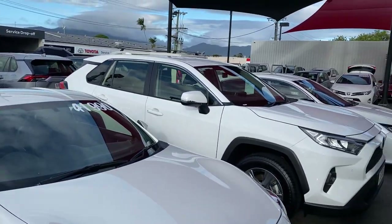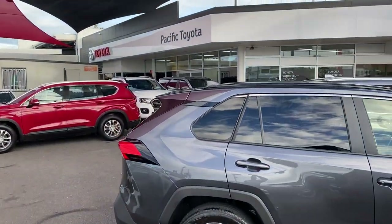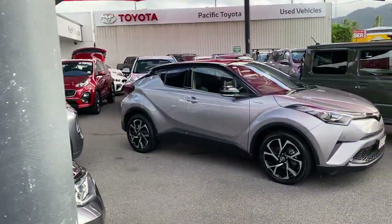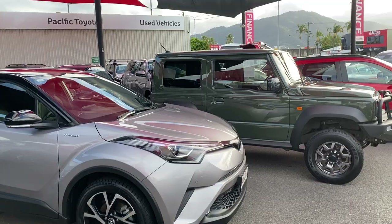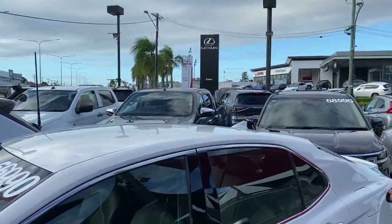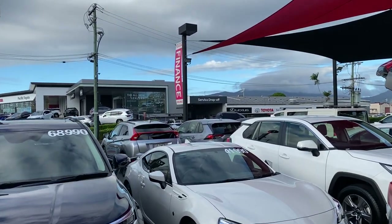Before I start the virtual tour, let me give a quick introduction of my yard here in Cairns. Where I'm standing is one of our two pre-owned dealerships, holding over 250 plus cars at any given time, making us the biggest pre-owned dealership in Cairns. Across the street we also have the brand new Toyota showroom and Lexus showroom, as well as the service and parts department.